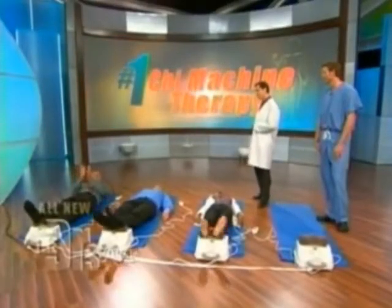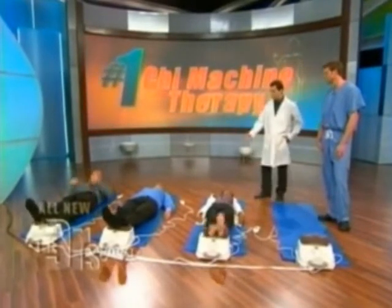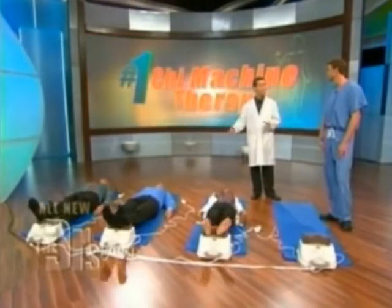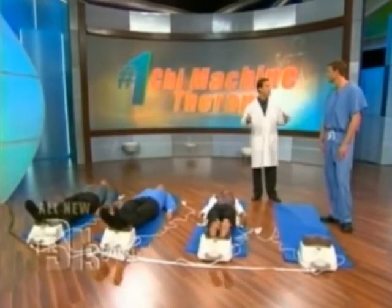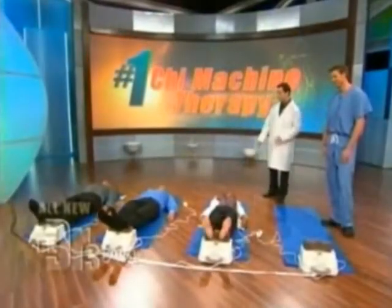I actually do feel like it's loosening me up. You guys keep saying fish — and the thing is, the doctor who invented this in Japan was meditating and watching a goldfish in his tank. He noticed the goldfish seemed so happy with that undulating motion, and thought maybe we can apply that to land lovers. So here you go — it has that gentle rocking motion.